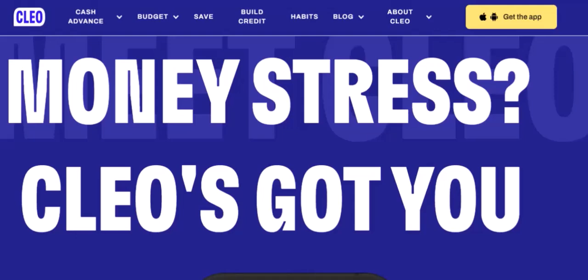Imagine you're trying to buy a house or a car. You've got the perfect one in mind, but the bank says sorry, you don't have enough credit. Ever felt that frustration? Well, I've got some good news.